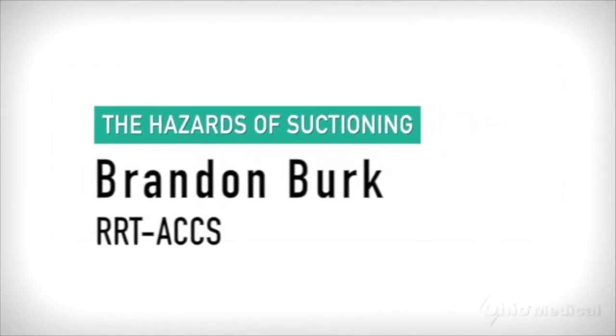Hello everyone, my name is Brandon Burke. I am a registered respiratory therapist from Springfield, Missouri. I'm currently the director of clinical education for the respiratory therapy program at Ozarks Technical Community College. I have a master's degree in respiratory therapy from Northeastern University in Boston.